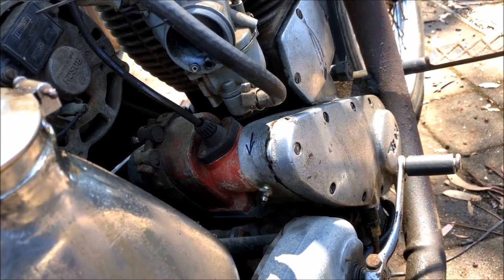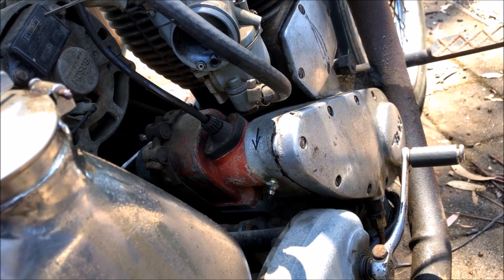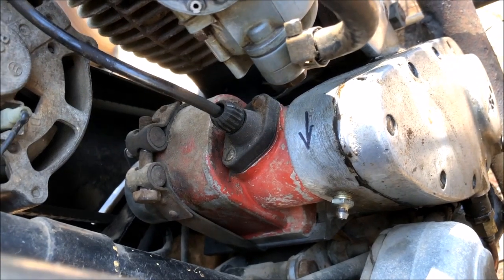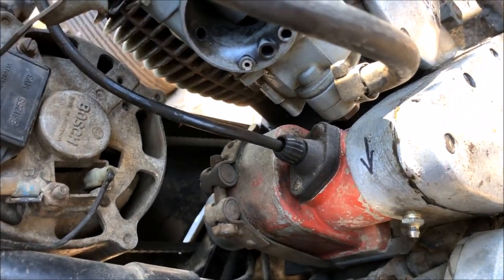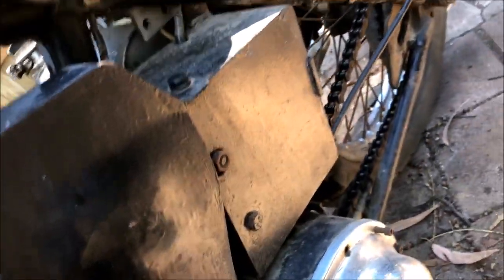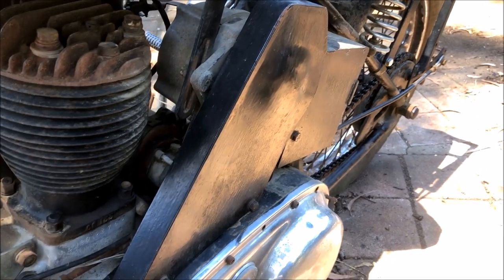These old bikes had a generator and a magneto — the magneto was there for the spark, the generator was there to charge the battery which ran the lights and other bits. This looks like it's got a standalone magneto, the original one is no longer there. It's had a car alternator fitted to it — probably super reliable — but that cover hides it, along with a belt they've put in the primary cover. Over here where the battery would normally be, I don't know what's behind there — there might be no battery. I'm definitely losing this stuff, it's ugly.